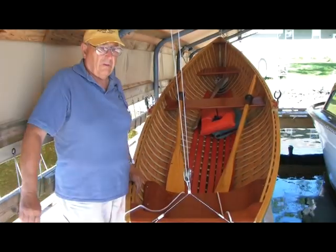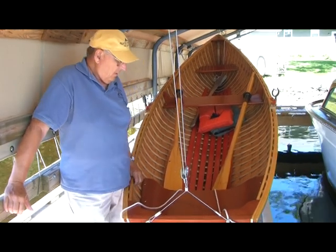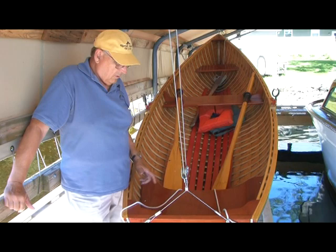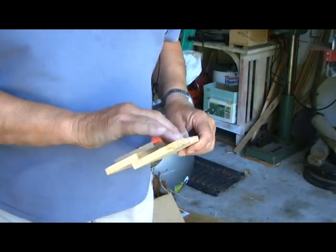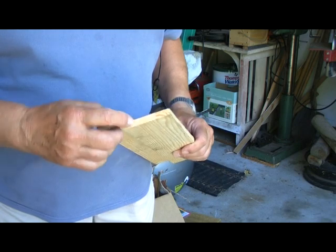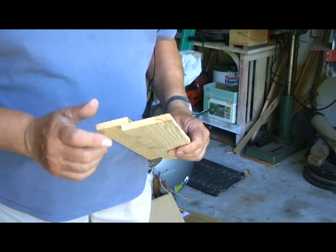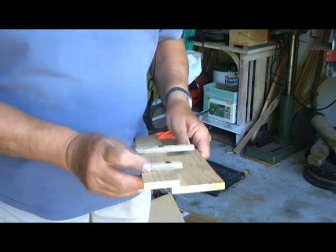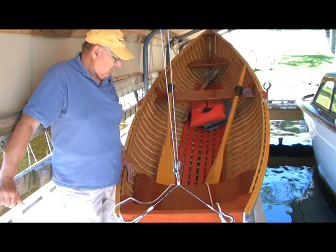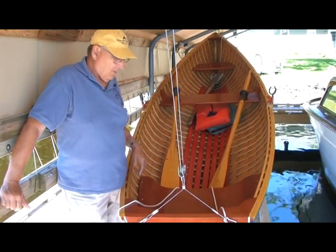This rowboat was built in 2008. It's 13 feet long. It is a lap strake construction — these planks all overlap about anywhere from an inch to a little more than an inch, and the planks are all glued and riveted together with a rivet and a rove.